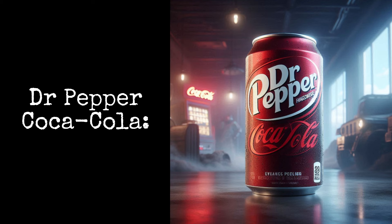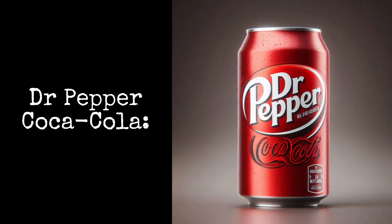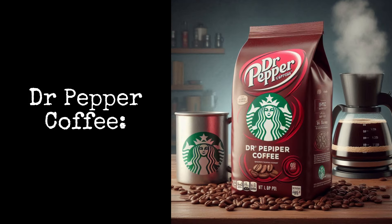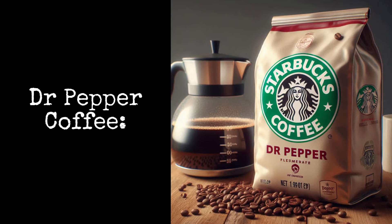Dr. Pepper Coca-Cola: the classic flavor of Coca-Cola mixed with Dr. Pepper. Dr. Pepper Coffee: start your day the Dr. Pepper way.